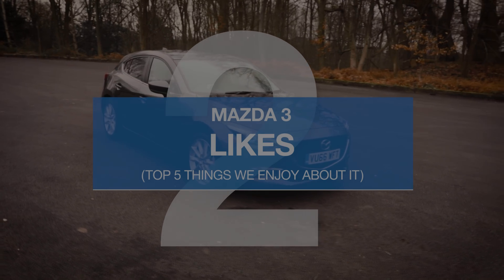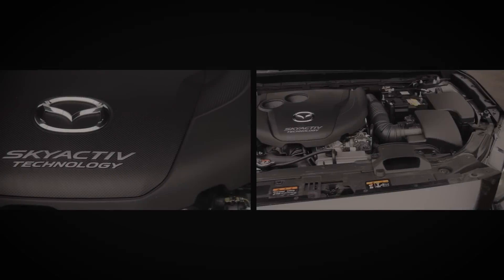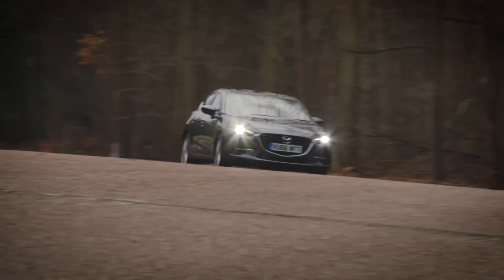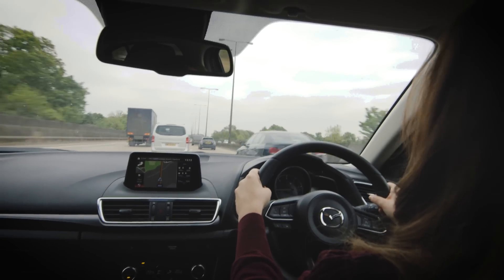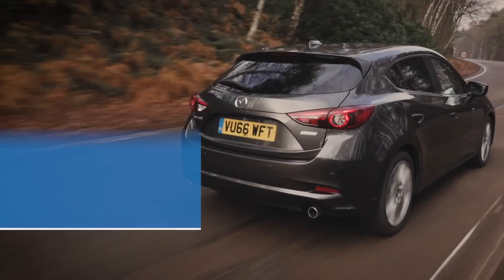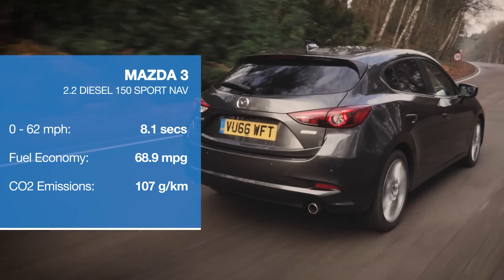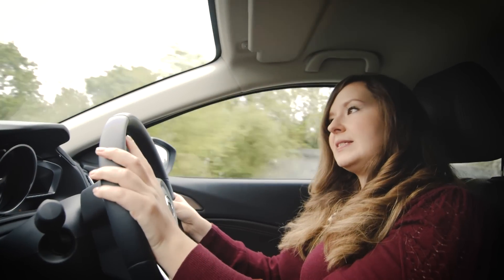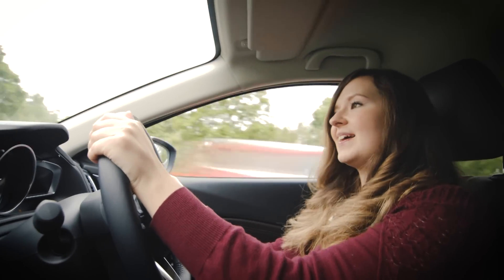The 2.2-litre diesel engine is great. It's smooth and quiet at both low and high speeds, and it responds really well too. So if you need to get past that person who is firmly hogging the middle lane on the M6 driving at 60 miles an hour, there's no need to drop down a gear. And it's also pretty fast, developing 148 brake horsepower, with a 0-62 time of 8.1 seconds.